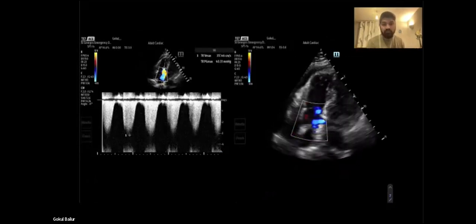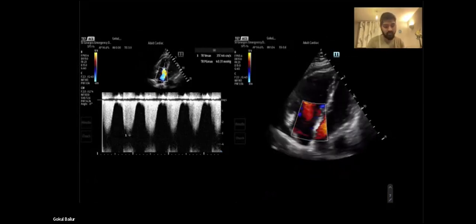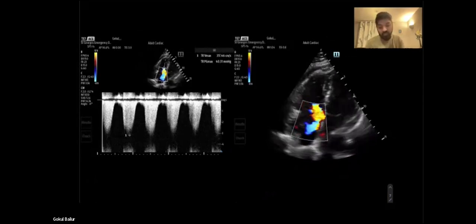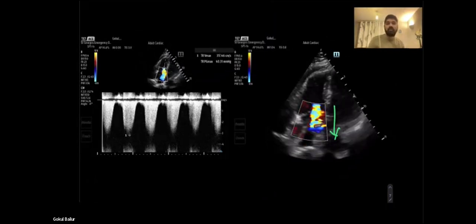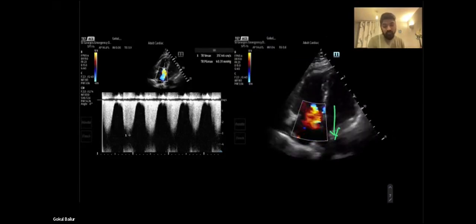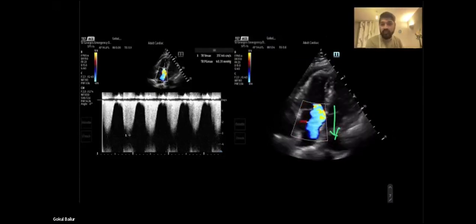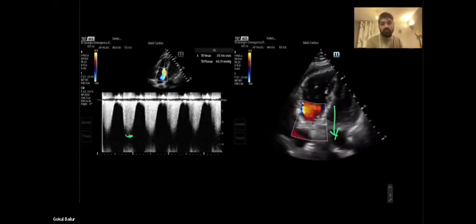This is me putting color Doppler through the tricuspid valve. This is the same apical four chamber view where I'm looking at the tricuspid valve, and we can see a regurgitation jet coming out, going away from the probe. We can use this jet to estimate the systolic pressures in the pulmonary artery or the right ventricular systolic pressures. I put continuous wave Doppler through that jet exactly so that you get the waveform that we see, and we measure the V-max - that's the maximum velocity. If you put it into your system, it does some calculations and gives you the right ventricular systolic pressure.